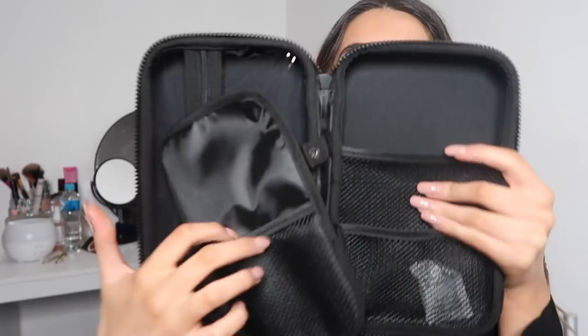You just open it and it looks like this inside — it has a plastic case with a zip, you can put stuff in there, and this is the removable brush pouch. On the other side it comes with another pouch and more pouches. It's really great because it's all in one thing and you won't lose stuff. This was eight dollars.